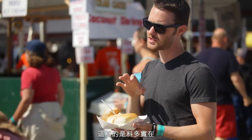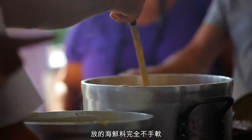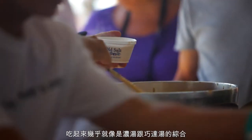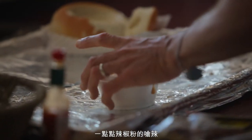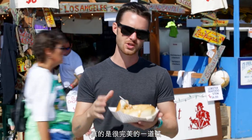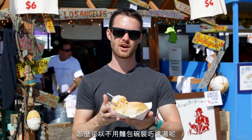I just love how chunky this is — tons of seafood in here. It's almost like having a lobster bisque and a chowder mixed together, with a little bit of spicy notes from the cayenne pepper. Just a fantastic dish. And of course it has to go in a bread bowl — what's a chowder without a bread bowl?